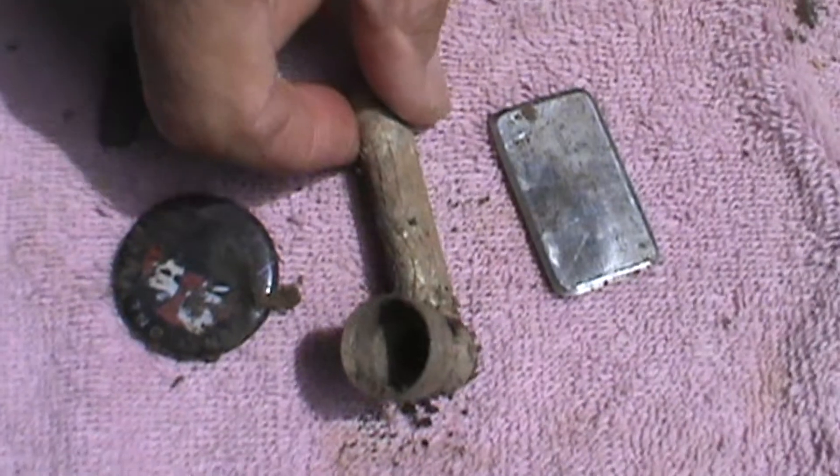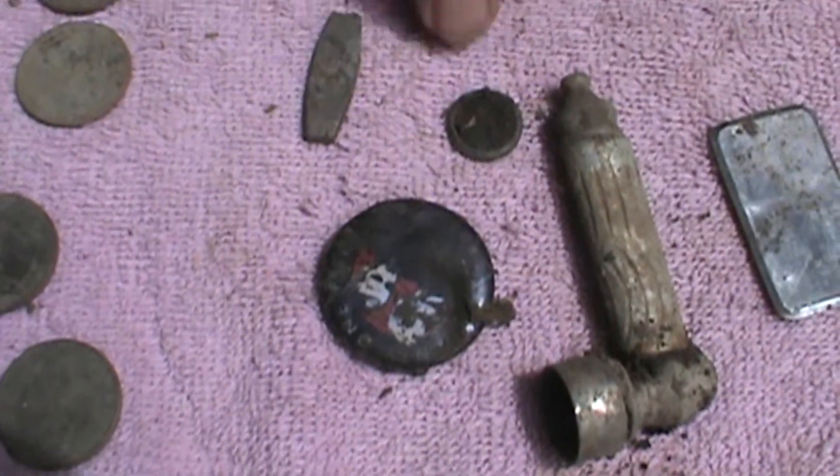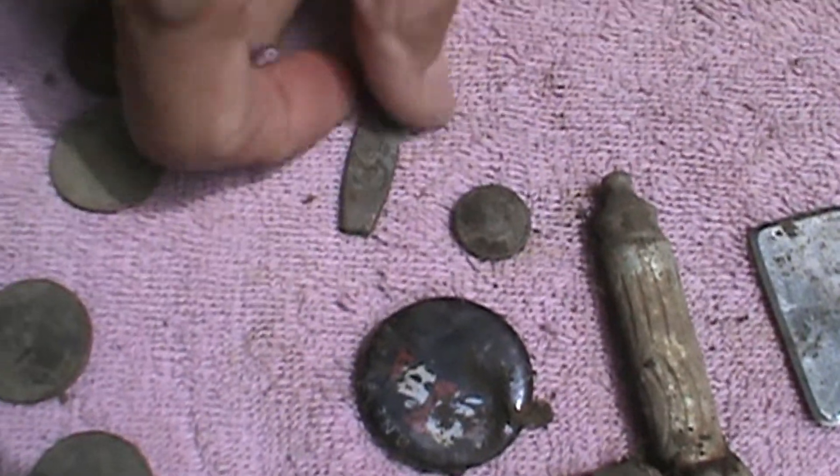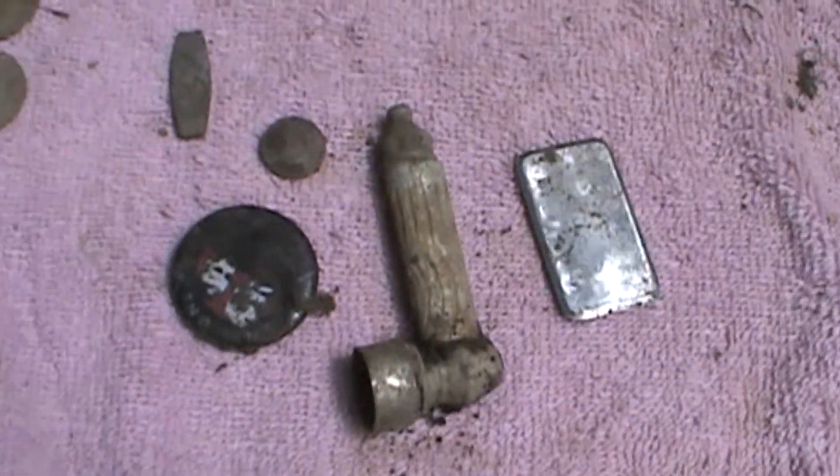A little smoker pipe there and a button. Here's another little button — I guess that's off a belt they made. And a zipper pull. That's it.